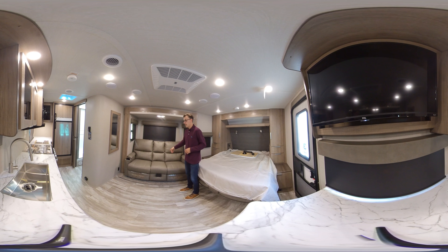Over here you can see we have our theater dinette option in this one. This coach also comes with a booth dinette option, which would make down into a bed as well. For the theater dinette option, you would take this table that's up in the front here, slide it into that bracket, and you've got your eating area all set up.